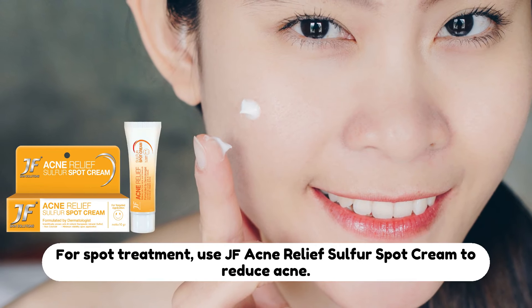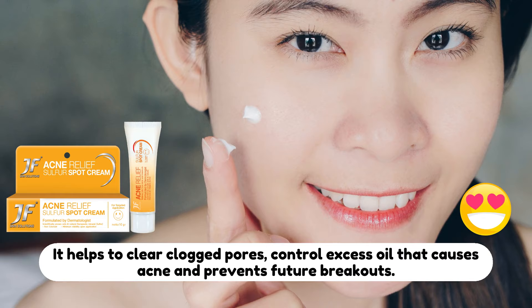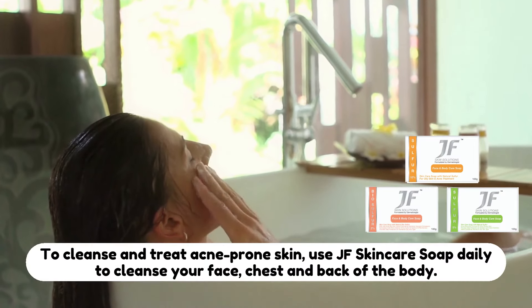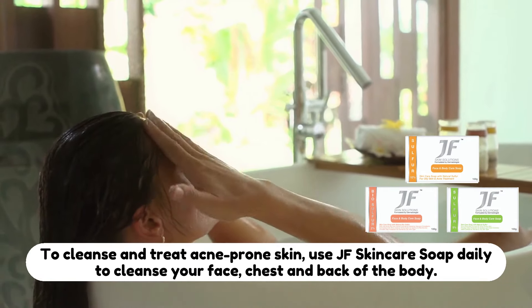For spot treatment, use JF Acne Relief Sulfur Spot Cream to reduce acne. Use JF Skincare Soap daily to cleanse your face, chest and back of the body to treat acne prone skin.